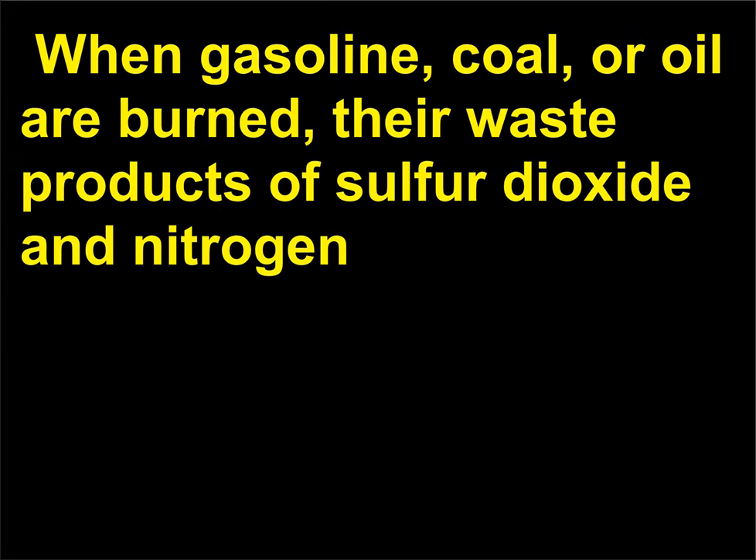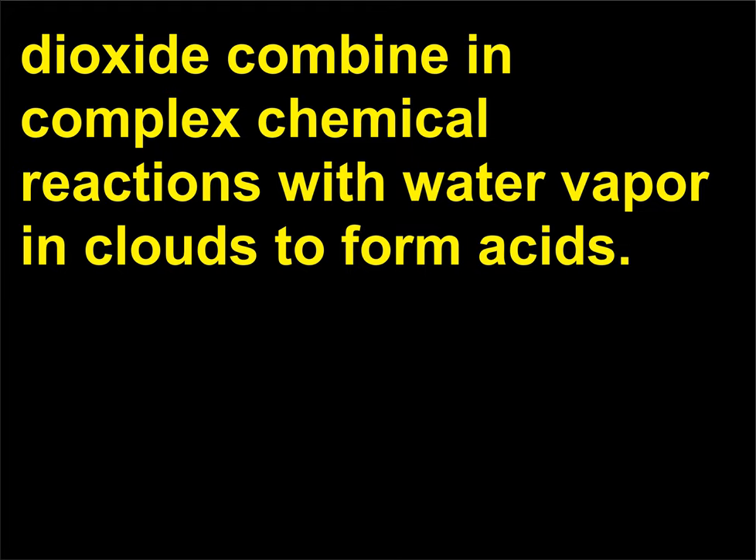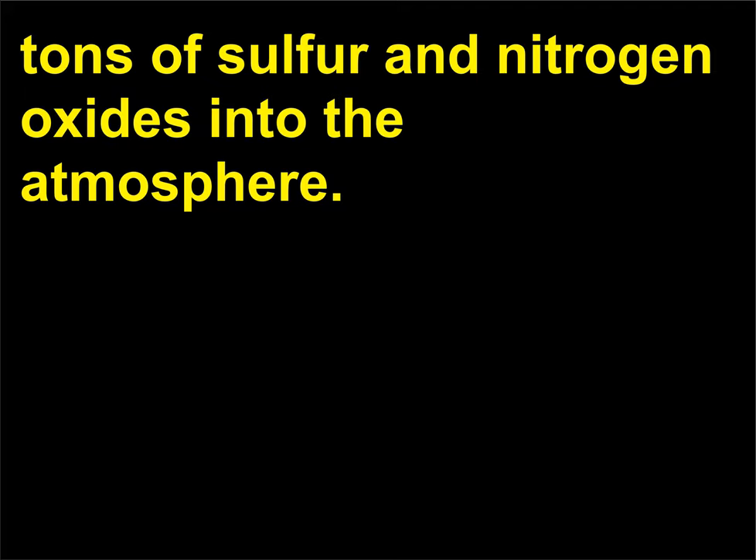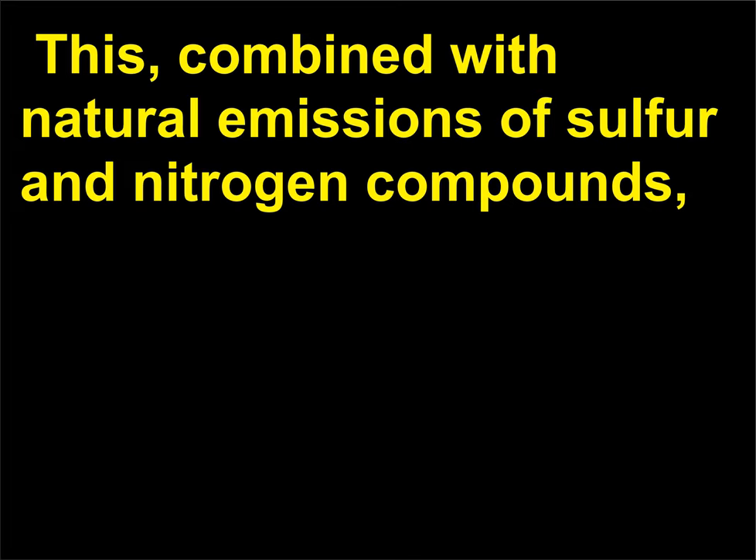When gasoline, coal, or oil are burned, their waste products of sulfur dioxide and nitrogen dioxide combine in complex chemical reactions with water vapor in clouds to form acids. The United States alone discharges 40 million metric tons of sulfur and nitrogen oxides into the atmosphere. This, combined with natural emissions of sulfur and nitrogen compounds, has resulted in severe ecological damage.